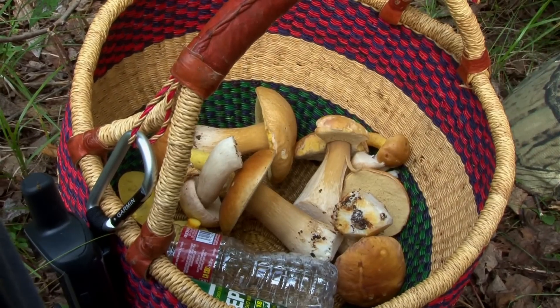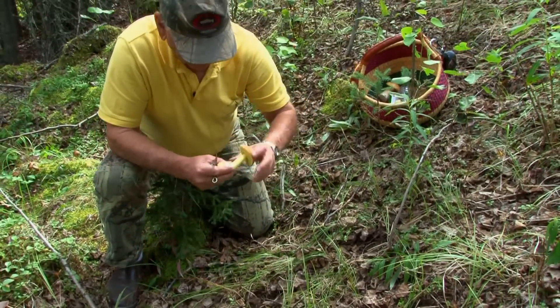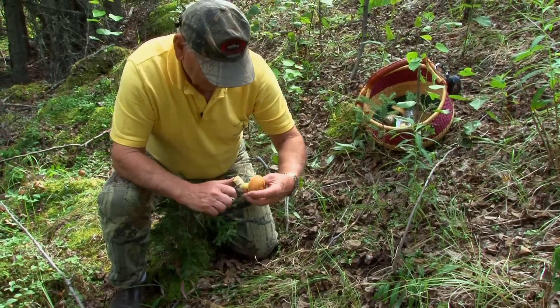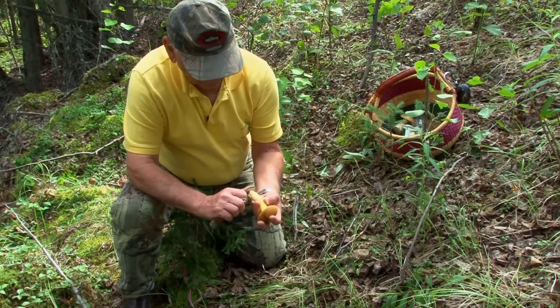One of the things to keep in mind is when we pick a mushroom, we're actually not killing anything — we're just taking the mushroom itself, which is kind of like an apple on a tree. We don't hurt the tree.